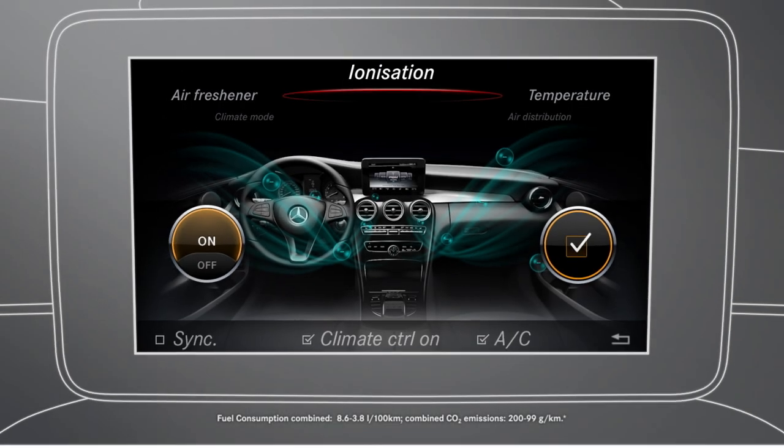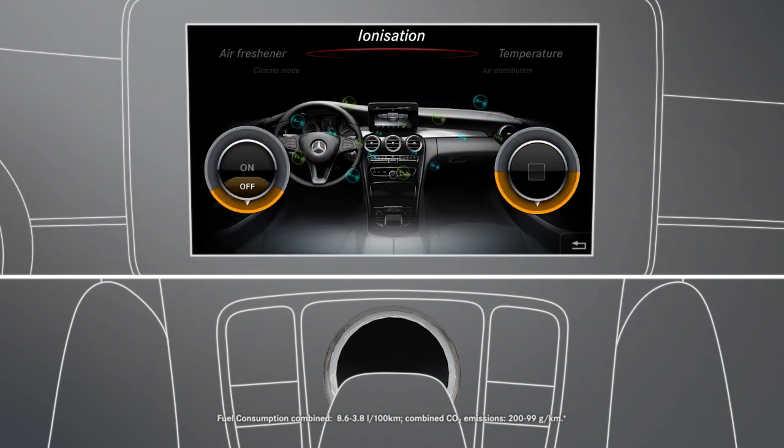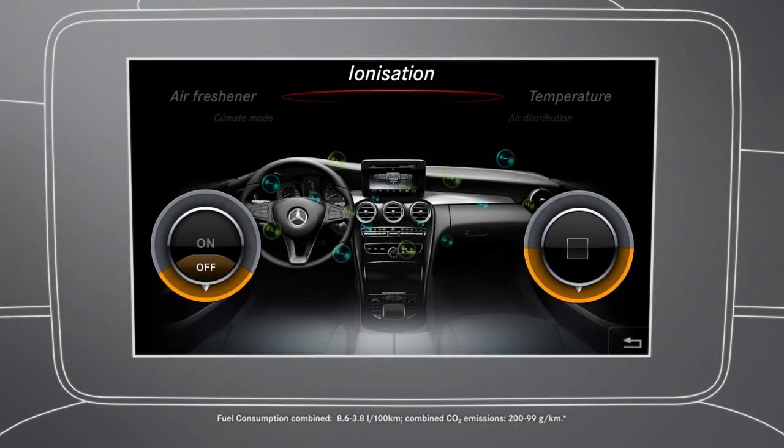In the air conditioning menu, select and confirm the ionizing function submenu. Depending on its previous state, the ionizing function is either switched on or off.